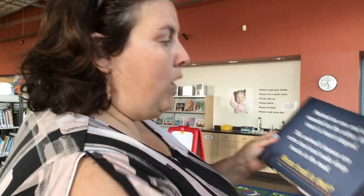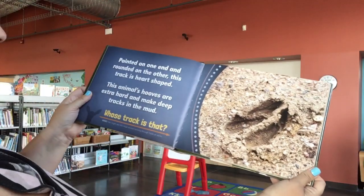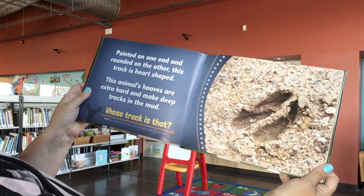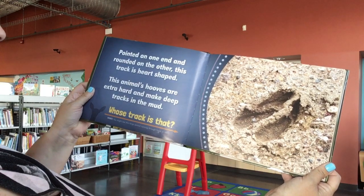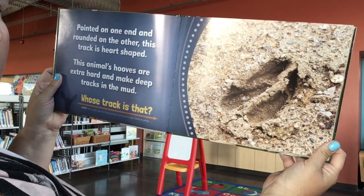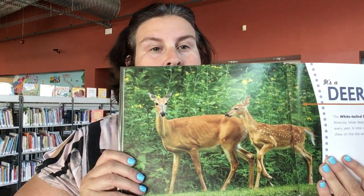Here's guess number two. Pointed on one end and rounded on the other — this track is heart-shaped. This animal's hooves are extra hard and make deep tracks in the mud. Any guesses? It's a deer. So if you've seen that track, you have deer in your yard. And even if you live in the city, sometimes the deer come through the city too.